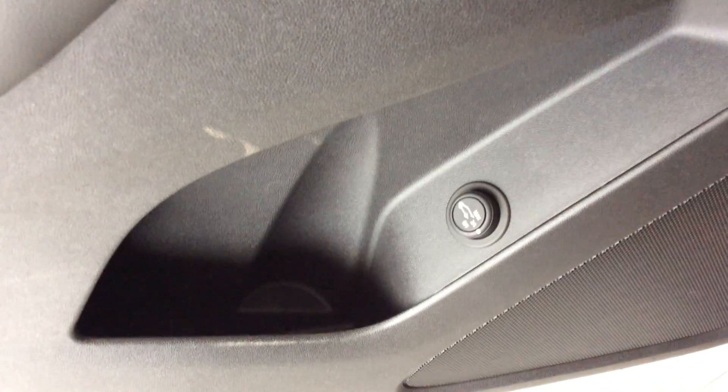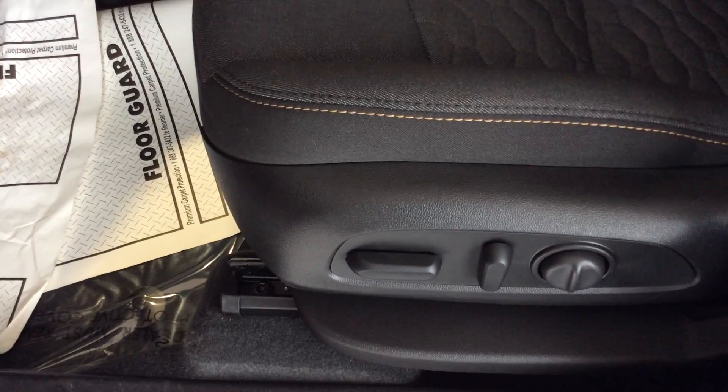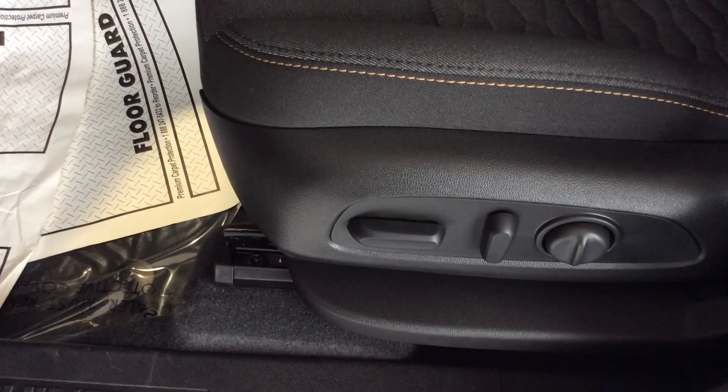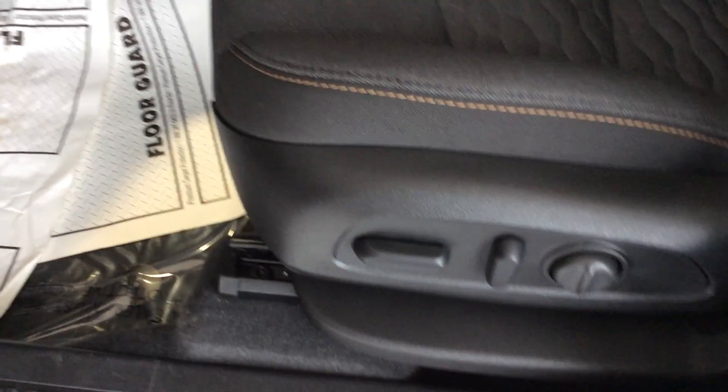Driver's door — you've got the settings there for your power mirrors and windows. As I mentioned, there's the rear hatch that you can set to three quarters. The driver's seat still has the full power base, 6-way power base, the recliner, and then of course your lumbar. This one's all-wheel drive, so you don't have to worry about shifting it in and out of all-wheel drive — it'll do that on its own.